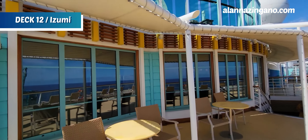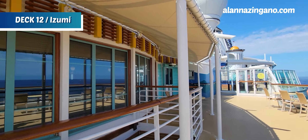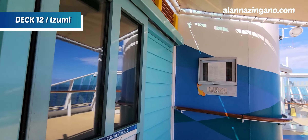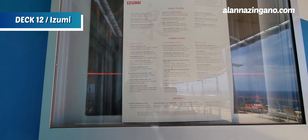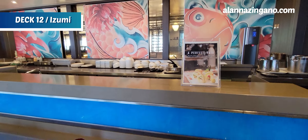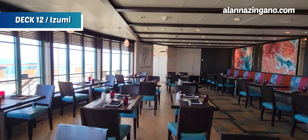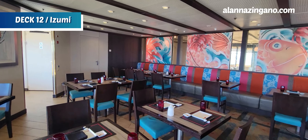On the starboard side of the aft we have outdoor seating and the sign for Azumi right inside, which is a specialty dining restaurant. Sushi lovers rejoice — this is the Japanese cuisine spot. You can do some perfect pairing with sushi. It's a smaller venue, and something different here is that they don't have a hibachi like you may have seen on other ships; this is strictly a sushi restaurant.